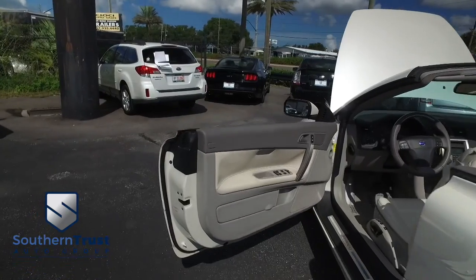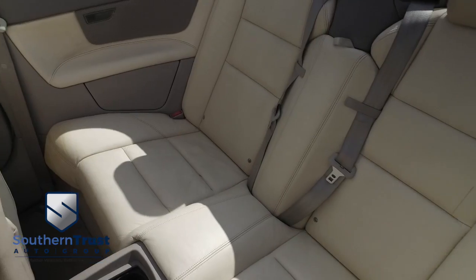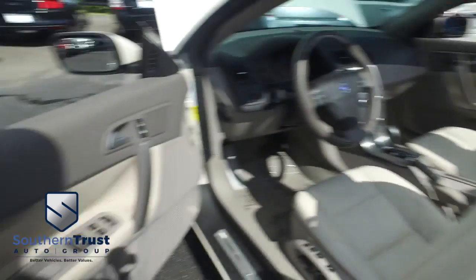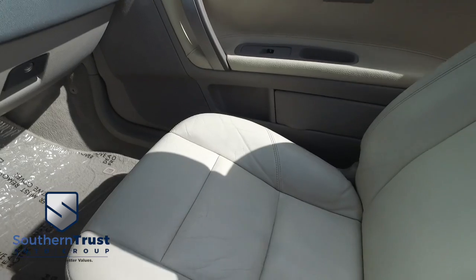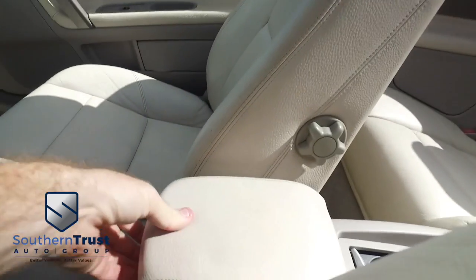Let's go inside your beautiful Volvo. Look at that beautiful CD player — no rips, no stains, no tears. Southern Trust HD clean machines. If other dealers aren't going in and out of their vehicles with high-depth sheet cameras, they probably got something to hide. The captain seat and passenger seat look good, feel good, smell good.